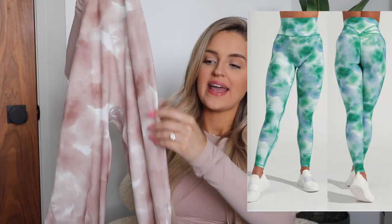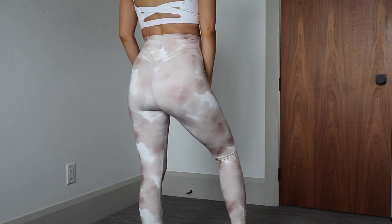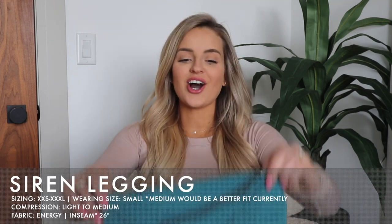These leggings are a 26-inch inseam. They're quite simple on the side — just one single seam that comes down the side, then it splits into two. The Legacy Leggings are known for the little butterfly detailing on the back. If you're looking for a good staple legging, I cannot recommend these enough — they will not disappoint you. They also come in a rainwater swirl print and green swirl print, plus three solid colors.